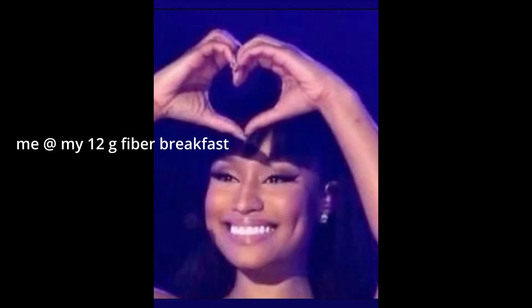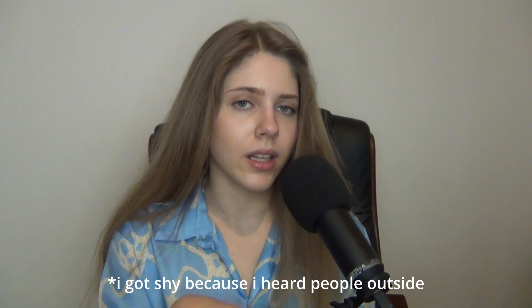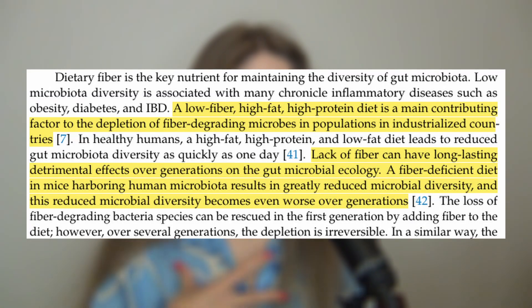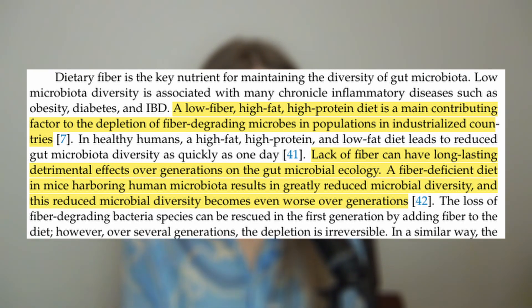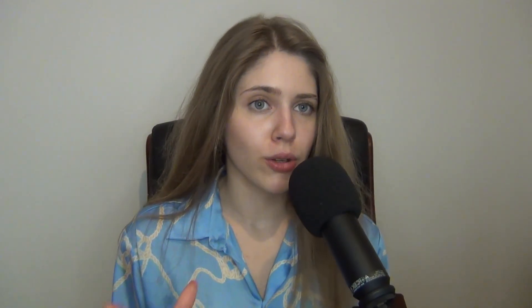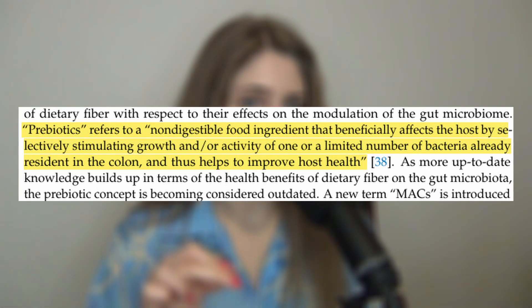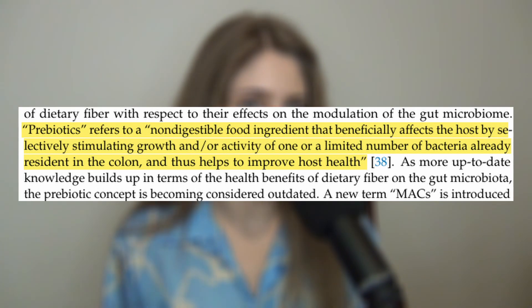Fiber also stimulates gut motility and helps with regular bowel movements. Additionally, in animal studies it has been found that the consequences of insufficient fiber intake are present over generations and can be inherited. This negative effect can be reversed in the first generation, but after that there is not much that can be done about it.